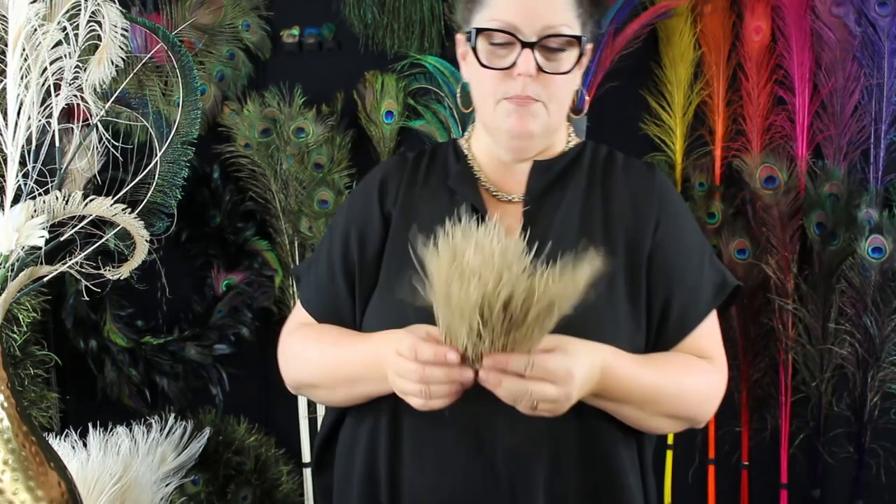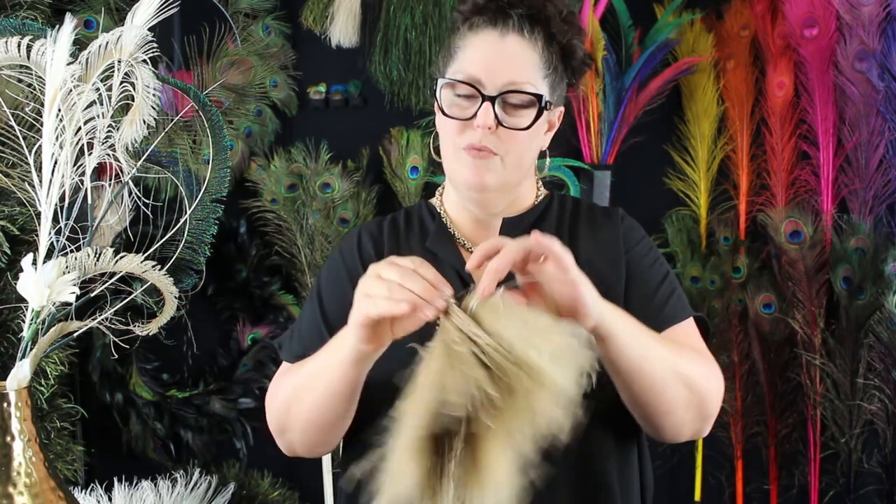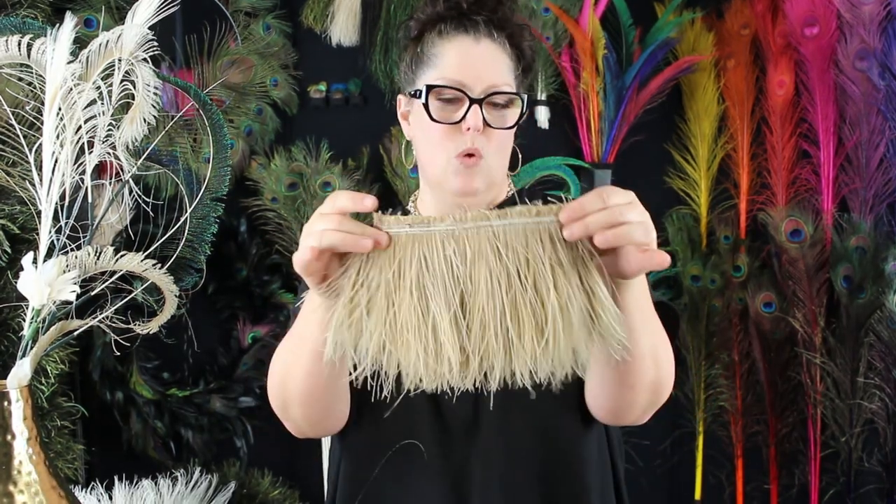We do the bleach dyed flue in a beige color. We can customize and dye this any of the colors that you see in the bleach dyed peacock as well. We stock this in a 4 to 6 inch by the yard. This is not quite a yard here — this is just a little piece.